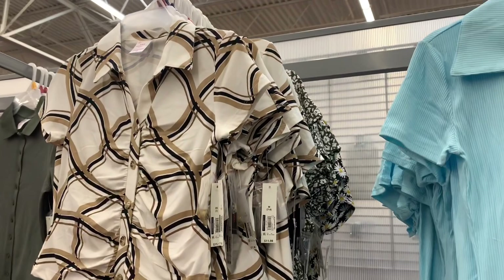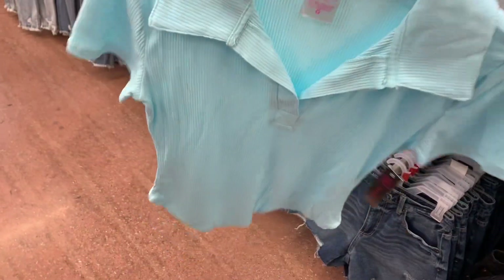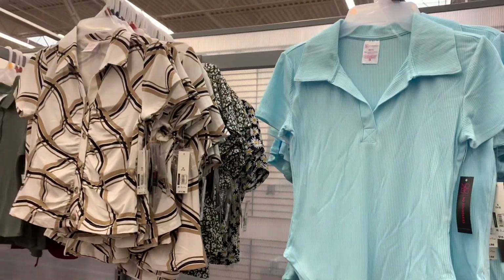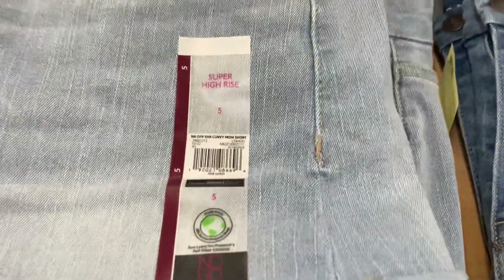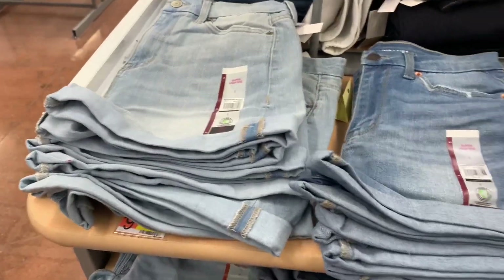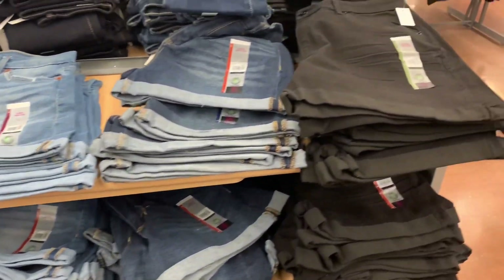They have a new top over here — No Boundaries, $10.98 — but I'm only seeing one color right now. My store always just puts one color out first and then gets the rest, but it's ribbed with a nice color. They also finally have the No Boundaries curvy mom shorts in stock — super high rise, rolled hem, $9.98. They have light blue, dark blue, and black.